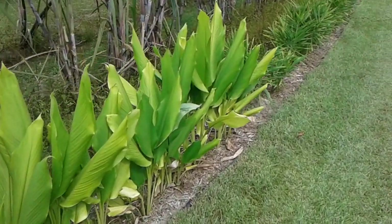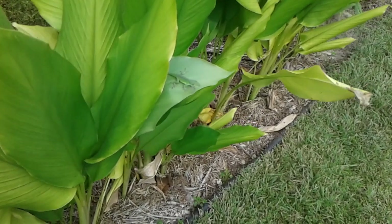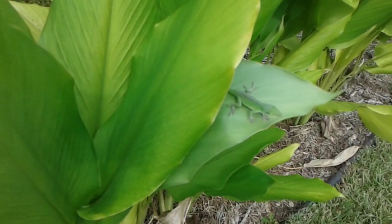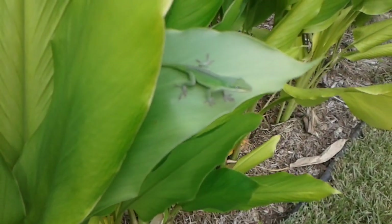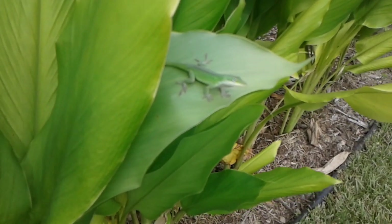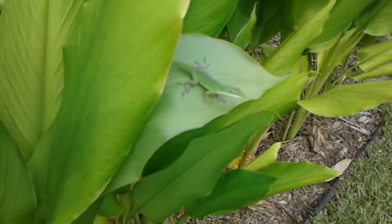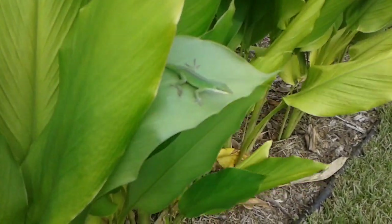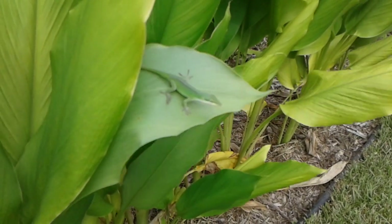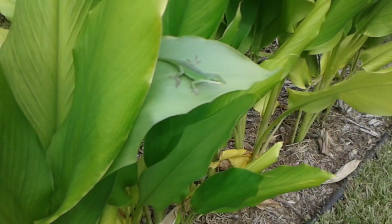He doesn't know what to think of the camera. He's riding that storm out — isn't that funny? The wind is giving him a ride; I guess he's surfing!